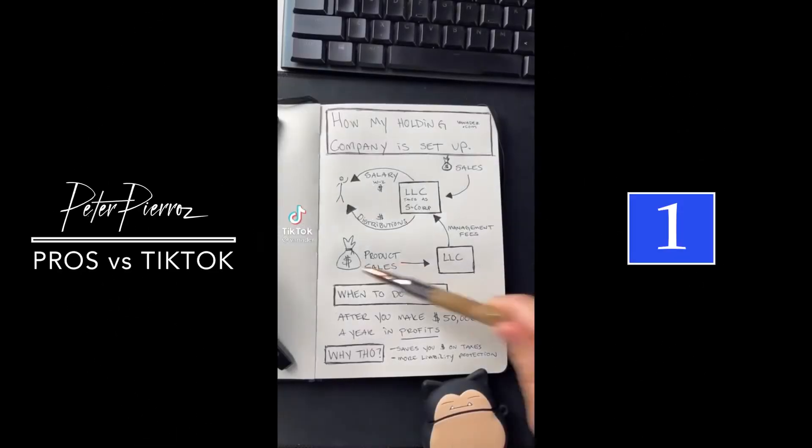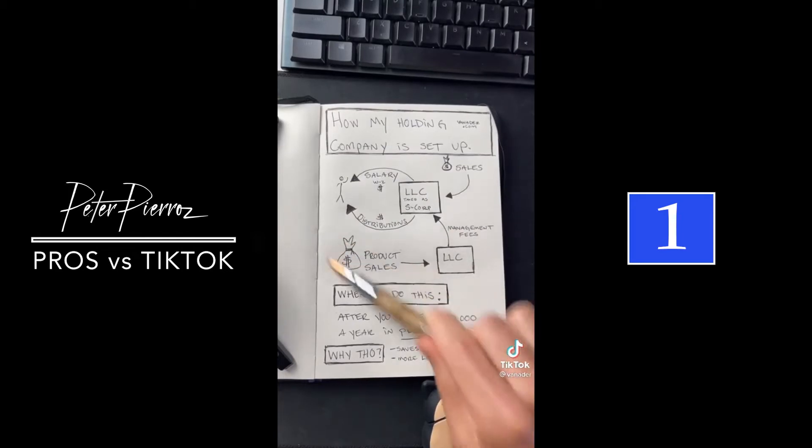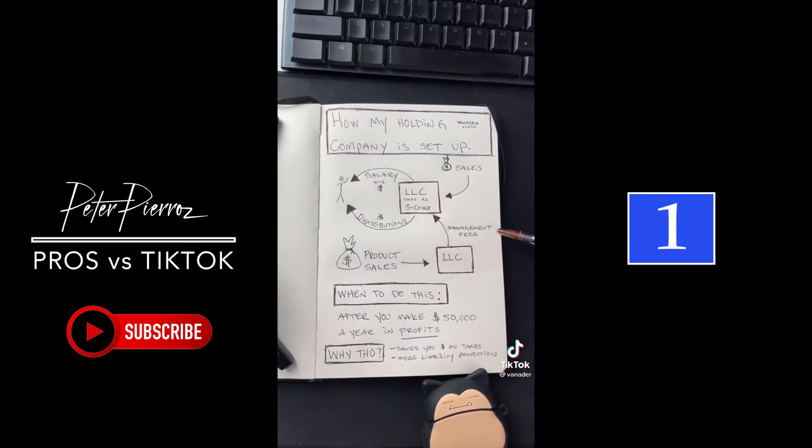I'm going to teach you how my holding company is set up by showing you how the money flows. This LLC sells a product. When the product is sold, money is collected here. Excess money is then passed up to my holding company in the form of management fees.